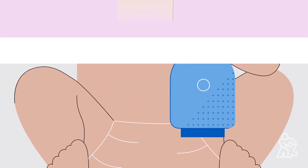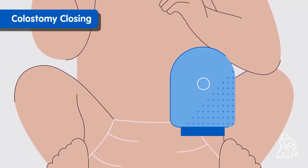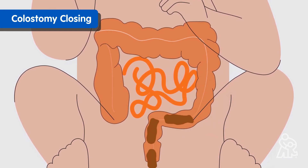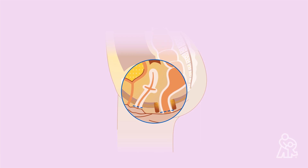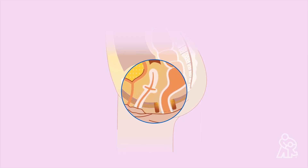After your child has healed from the PSARVUMP surgery, doctors will schedule to close your baby's colostomy, so poop can pass through your child's now-reconstructed digestive system. During this operation, your team will also see how your baby is healing from the reconstructive PSARVUMP surgery.